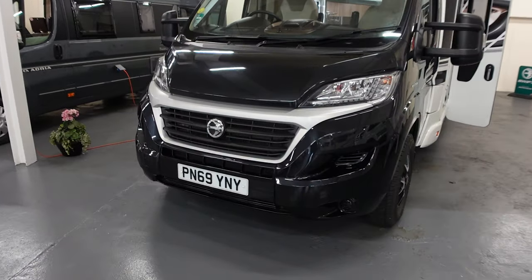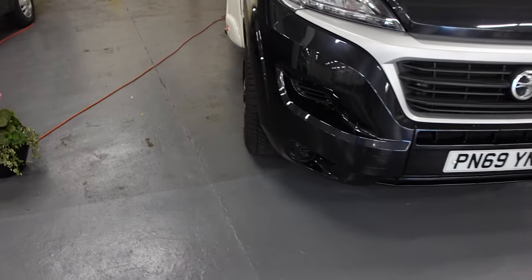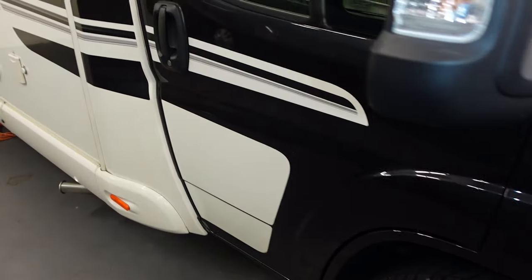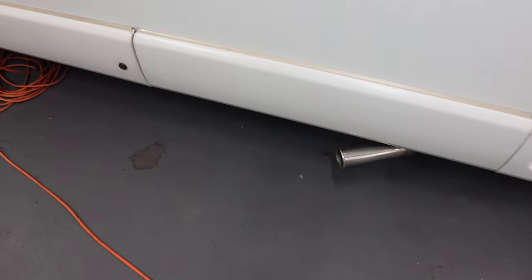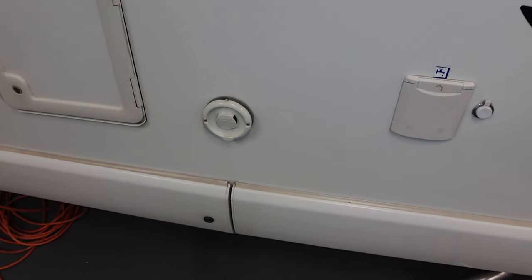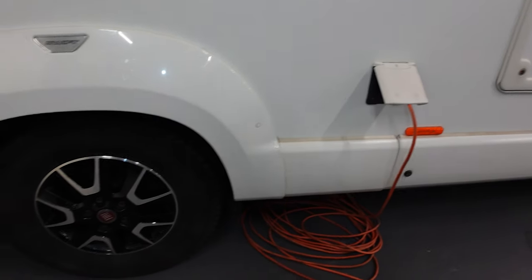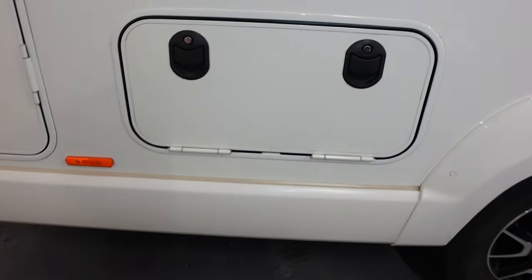It's looking nice and shiny. It's a 6.9 plate, 150bhp engine, 2.3L diesel. You've got water points here, a skirt locker underneath where you can keep wet stuff and things, that's the electric point, the Fiat alloy wheels. This is the locker under the bed — yes, it is open.